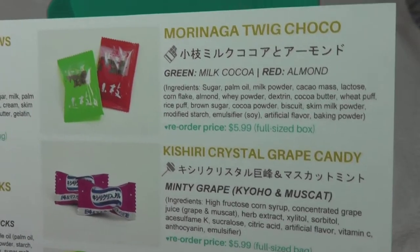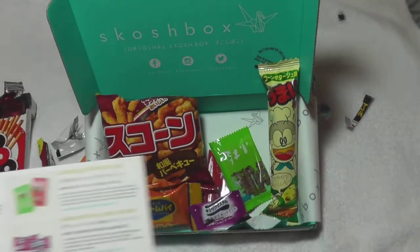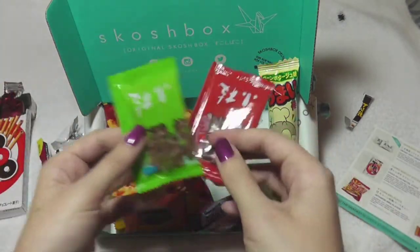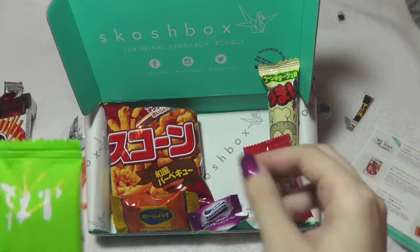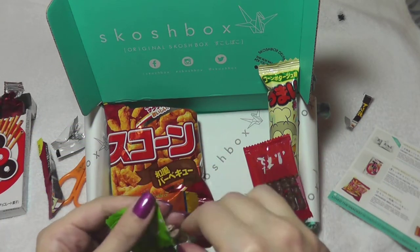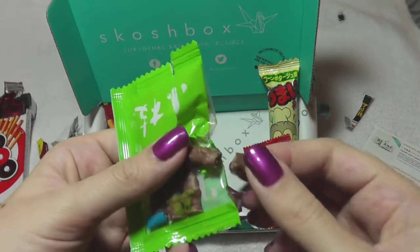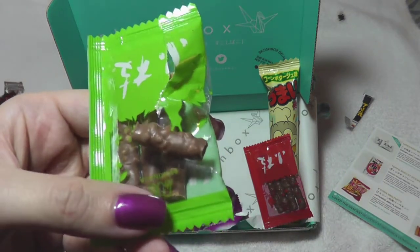Morinaga twig chocolate — strangely the green one is milk chocolate and the red is almond. So red is almond and this one is milk chocolate. They do look like little twigs. I'm not sure what this is about — I don't know if it's like a biscuit covered in chocolate or if it's just chocolate. No, it's just solid chocolate, but it looks like it has little crispies in it.